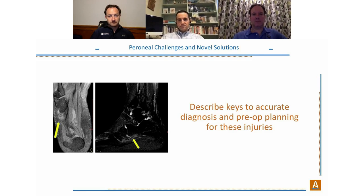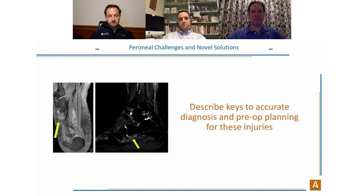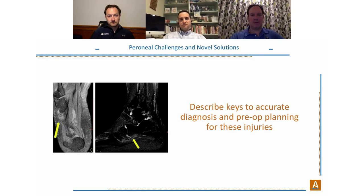Dr. Purcell on comorbidities: a cavus varus foot type and deformity are common with peroneal pathology, as is flat foot where you can see spasm and painful degeneration. The most common comorbidity is lateral ankle instability — whether true instability or functional instability, both can cause problems for the peroneals.